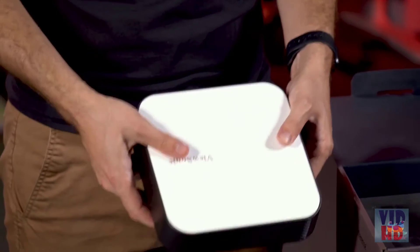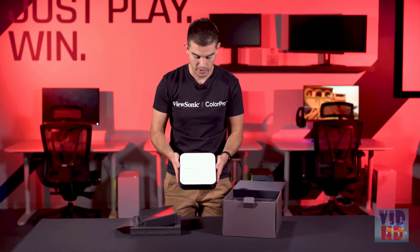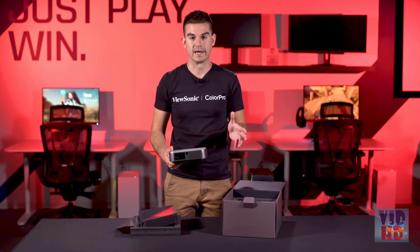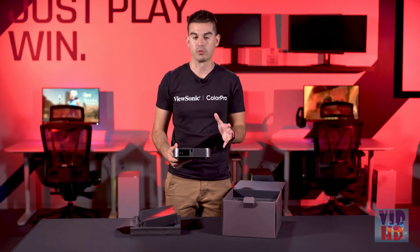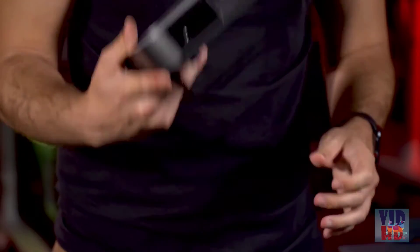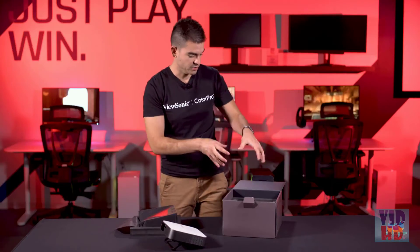It's got a white panel on the top and then gray all the way around. It is sort of a rounded square, if you will. And this is portable enough that you can put it in your bag and set up a full, very bright 1080p image wherever you are. It also comes with a little stand so that you can adjust it.